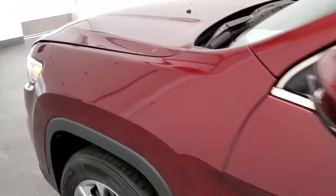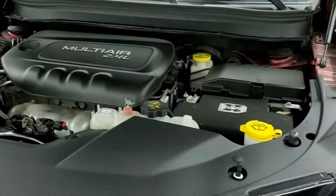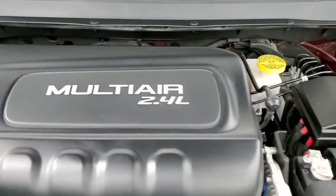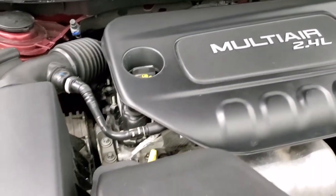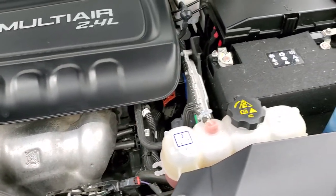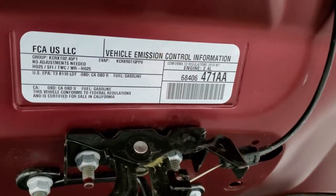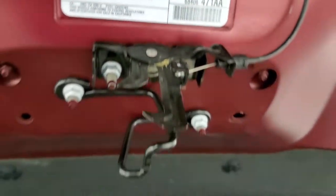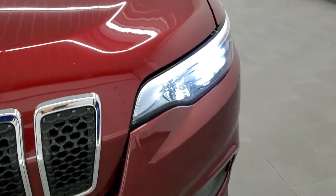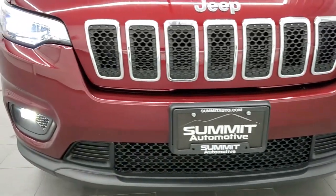I'd personally like to thank you for checking out the video today. Hopefully from this HD video you'll have been able to tell just how clean this Jeep is — inside and out. Under the hood we have the 2.4 liter multi-air motor with 184 horsepower. The engine bay is very clean and runs very smooth. Once again, this vehicle has been fully safety inspected, has a fresh oil and filter change, all fluids checked and topped off — 100% ready to go. And there are those ultra-bright LED headlamps and fog lamps.